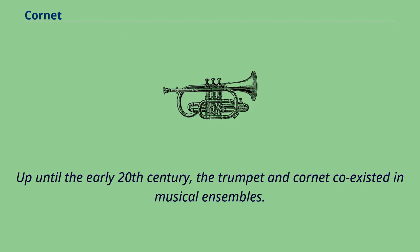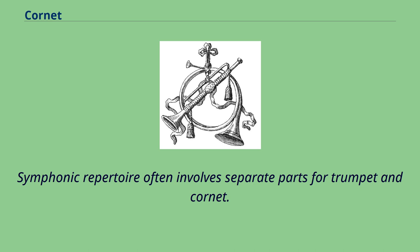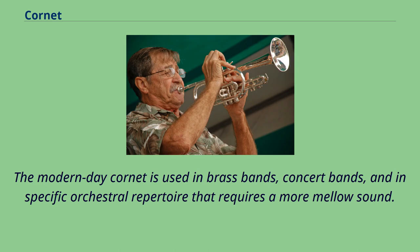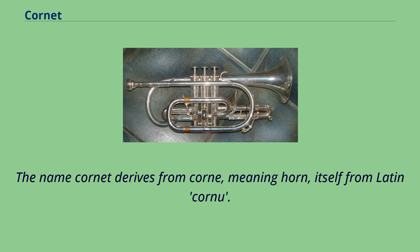Up until the early 20th century, the trumpet and cornet coexisted in musical ensembles. Symphonic repertoire often involves separate parts for trumpet and cornet. As several instrument builders made improvements to both instruments, they started to look and sound more alike. The modern-day cornet is used in brass bands, concert bands, and in specific orchestral repertoire that requires a more mellow sound. The name cornet derives from corn, meaning horn.